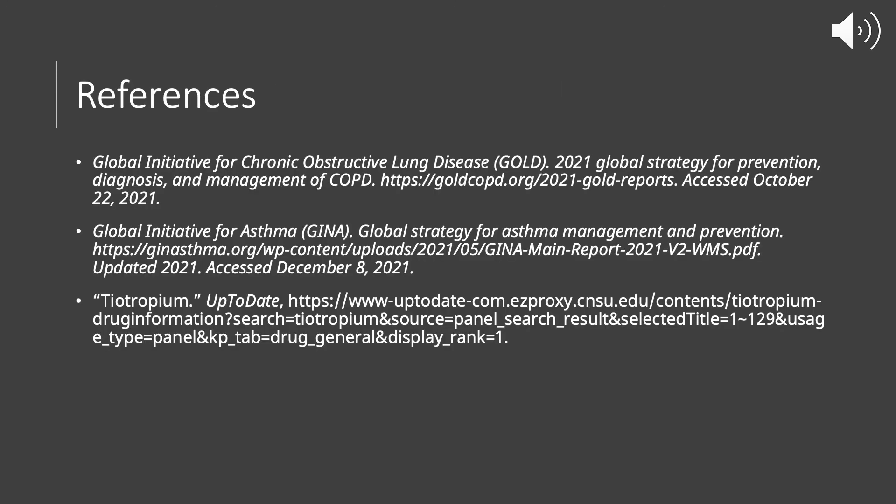Here are my references, and this concludes my presentation on Tiotropium. Thank you very much.